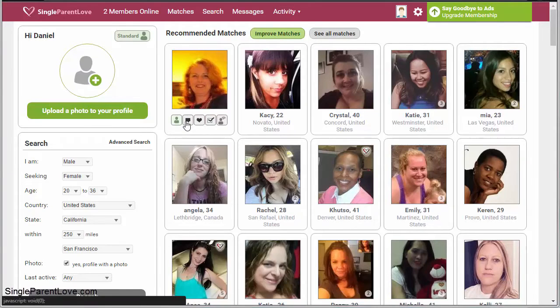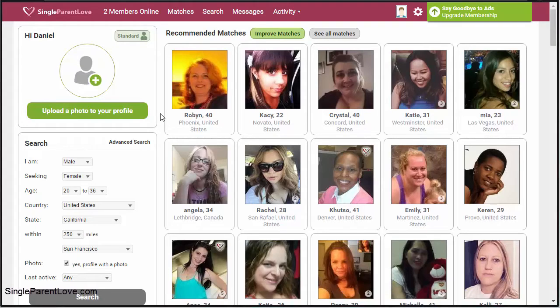Hello, today we're taking a look at SingleParentLove.com. This is part of the Cupid dating network and, as the name implies, it is for single parents. If you have a kid, whether you're male or female, and you're a single parent out there in the world looking to date others in a similar situation, then this is a network for you.